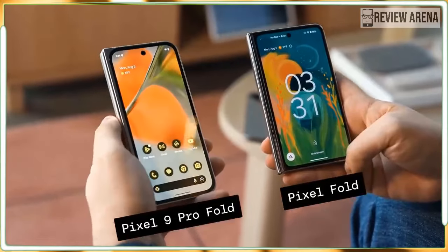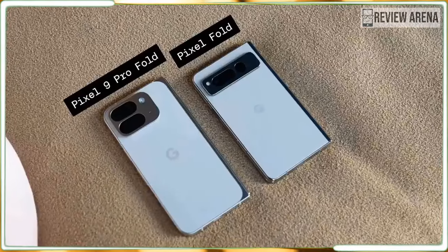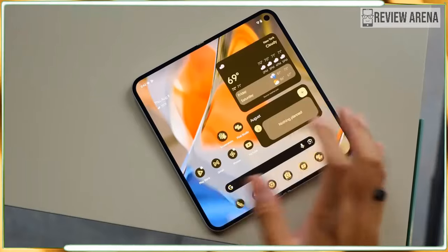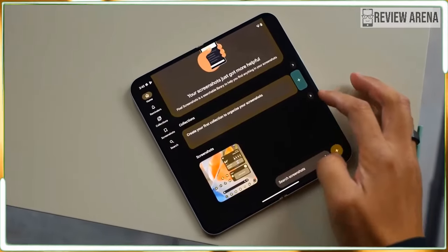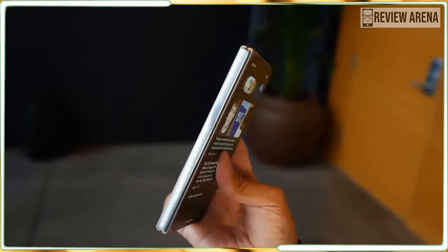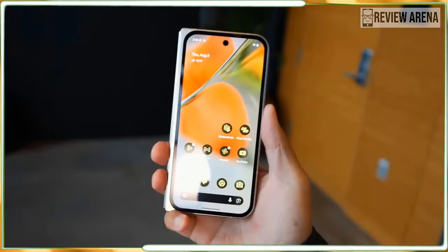The buttons are all clean brushed aluminium, and the power button also houses a fingerprint reader. The phone now also supports unlocking with facial recognition — face unlock was unavailable on the original Google Pixel Fold.